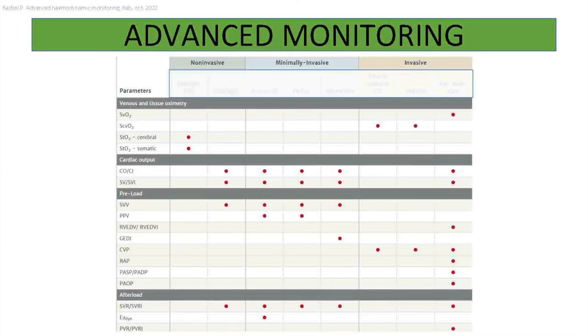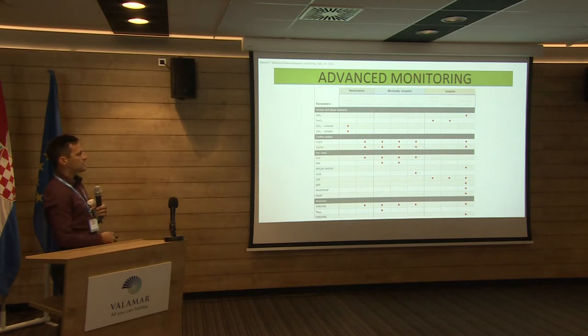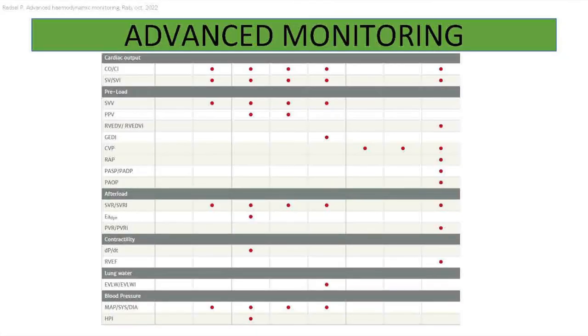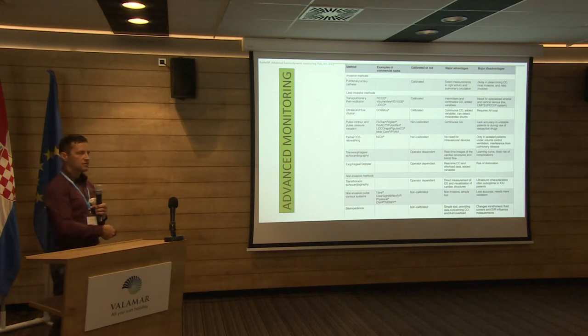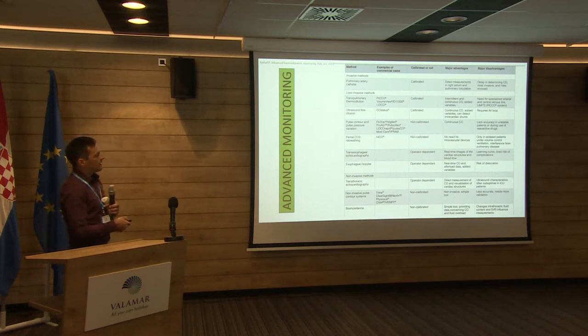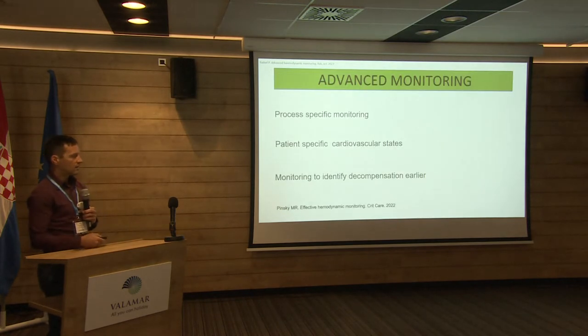If you look at the providers' websites, you can see different tables showing what non-invasive, minimally invasive, and invasive monitors measure, and you can decide what you need. By reading review articles, we also know the advantages and disadvantages of every monitor — some have to be calibrated, some not, some have direct measurements, some have calculated measurements. But it's quite difficult to come through such a big table and decide what is best for our patient.